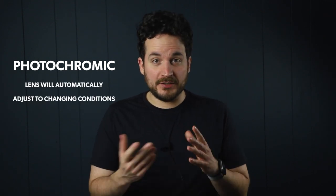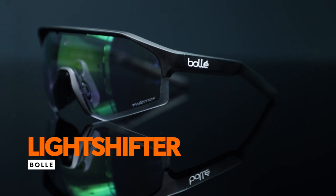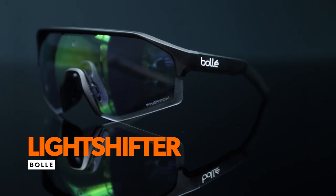Some lenses are specifically designed to provide UV protection. These are photochromic, which means the lens will adjust automatically to changing conditions. For example, they can change color from a pale yellow to a bright blue. The Bolle Light Shifter sunglasses is a great option that includes color variations with photochromic lenses.